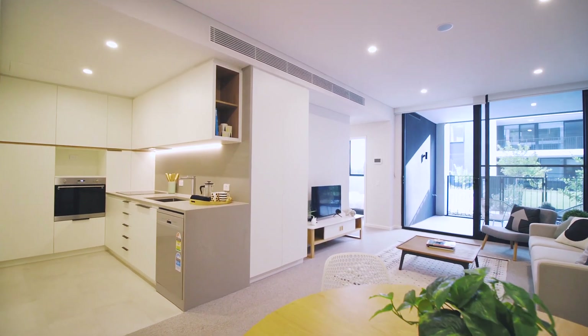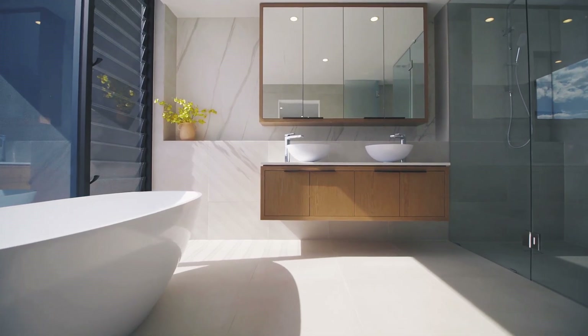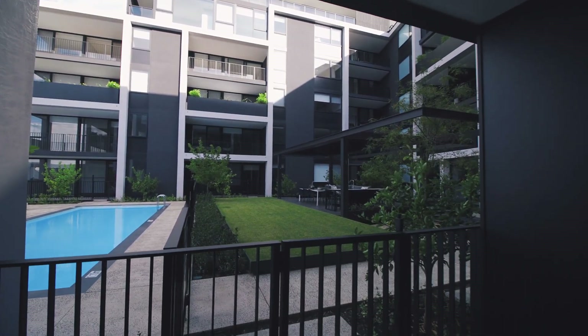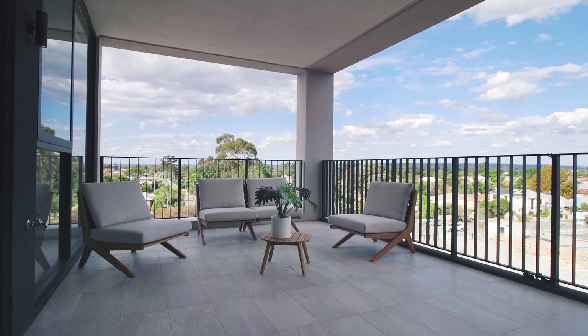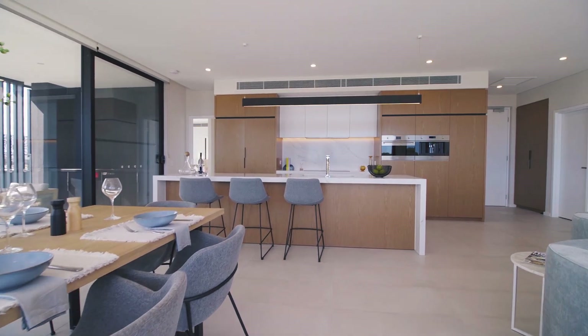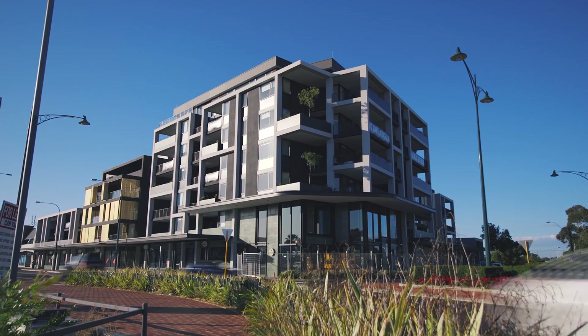With a range of one, two and three bedroom apartments and four exclusive penthouses, there really is something for everyone at VQ. Contact the team at Celsius Property today and let us show you why you should call VQ home.